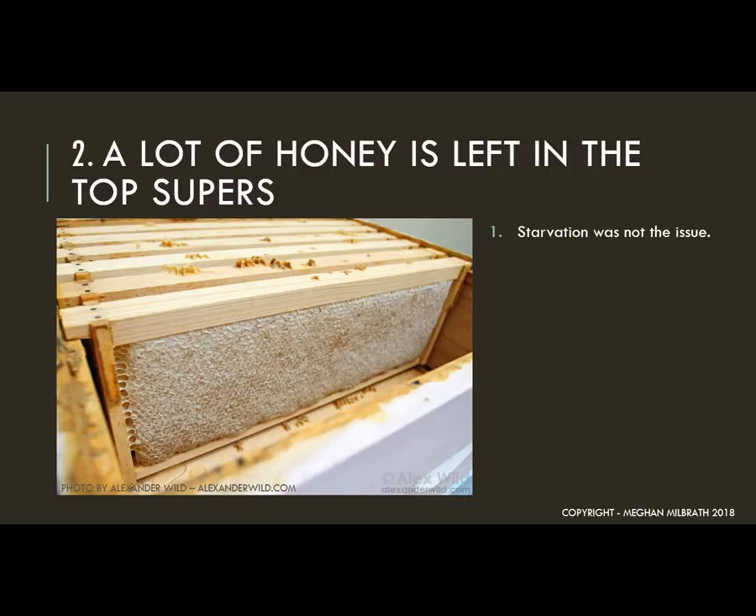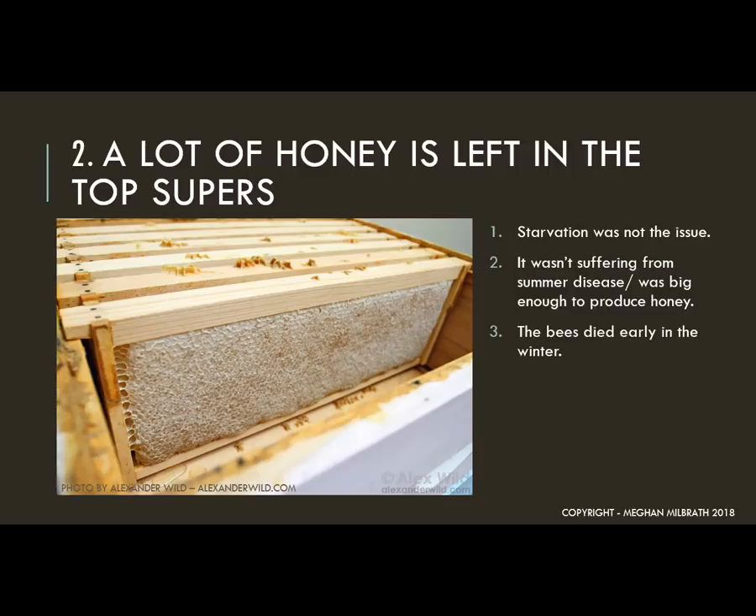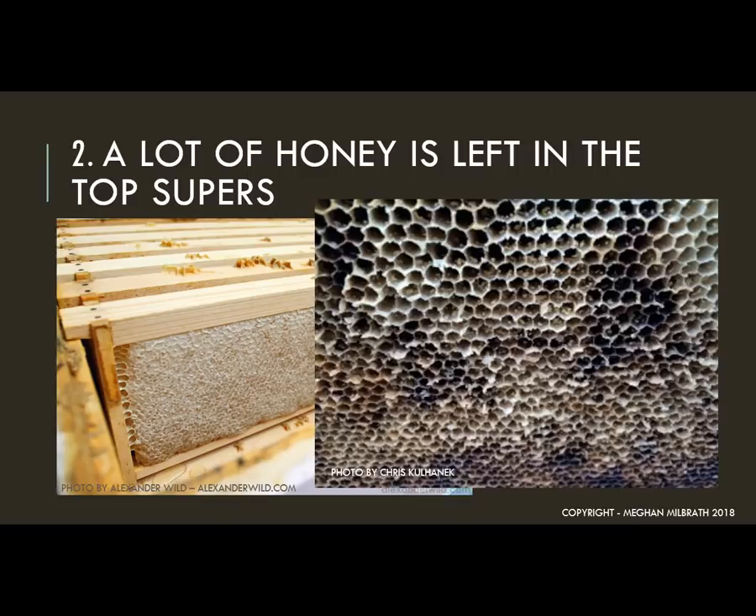Second, lots of honey indicate that the colony was big enough to make a lot of honey, so it probably wasn't sick with any disease more likely found in the summer. Finally, if there's a lot of honey left over, it means that most or all the bees died early in the winter. If we had a good cluster of winter bees, they would use up a lot of honey as they kept themselves warm. If the winter bees have viruses, they die pretty quickly once winter stress sets in and they don't use up the food stores. This can be tricky if your colony got robbed — many colonies that died early could get robbed out and you wouldn't see this clue.